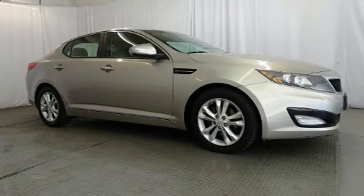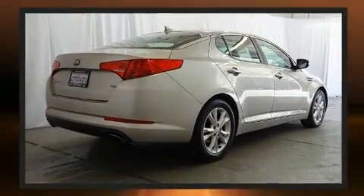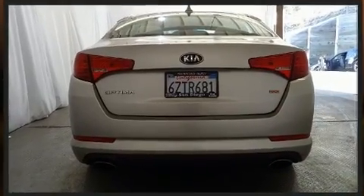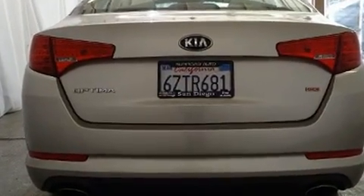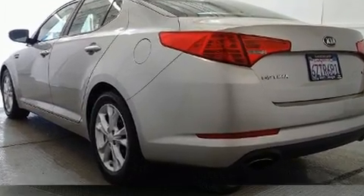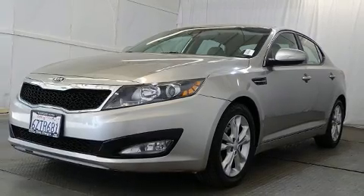Get excited about the 2013 Kia Optima. This four-door, five-passenger sedan still has less than 80,000 miles. It features a front-wheel drive platform, an automatic transmission, and a 2.4-liter four-cylinder engine. Kia paid particular attention to efficiency and practicality.